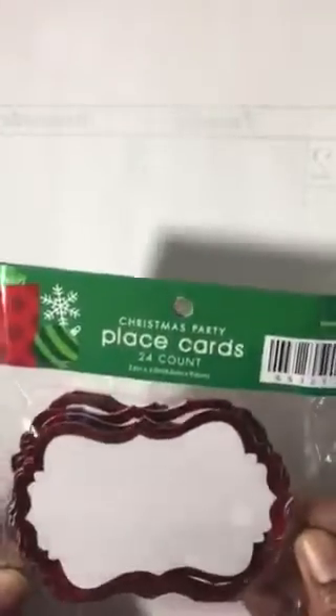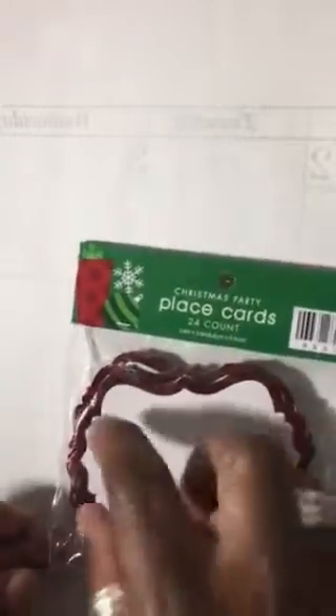I found this beautiful poinsettia set and it has an embossing folder with it — that's what really got me. I used my 40% off coupon; last week they were 30% off so I waited and went in twice. And here are some place cards, but you can also use these to build your cards and put sentiments on the front.